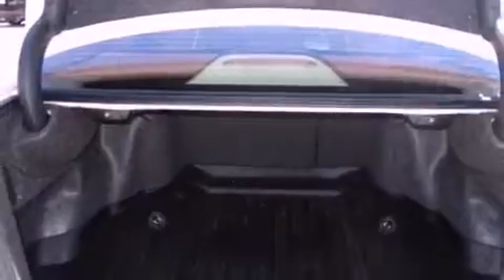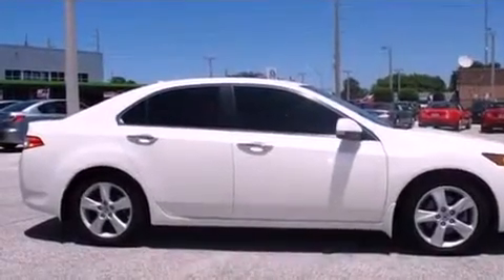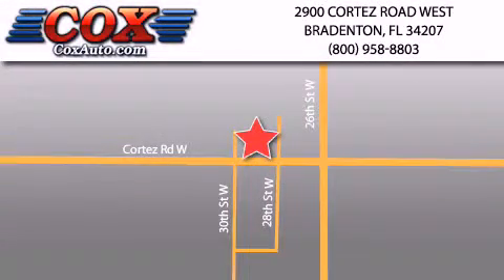With an EPA estimated rating of 30 miles per gallon on the highway, this automobile pays off in the long run. Contact us today to arrange your test drive. Be sure to take advantage of our first-year complimentary basic maintenance on every pre-owned vehicle purchased from Cox Automotive.